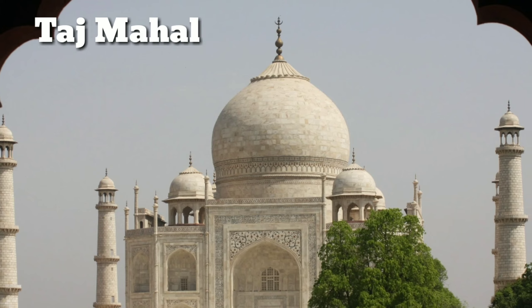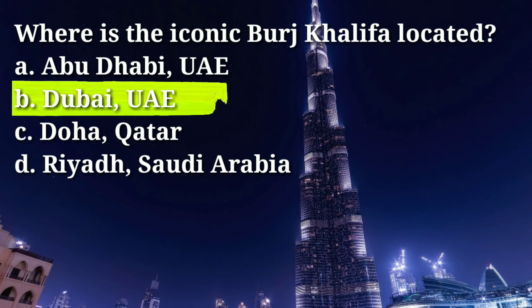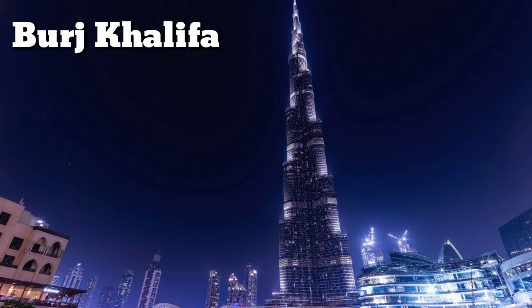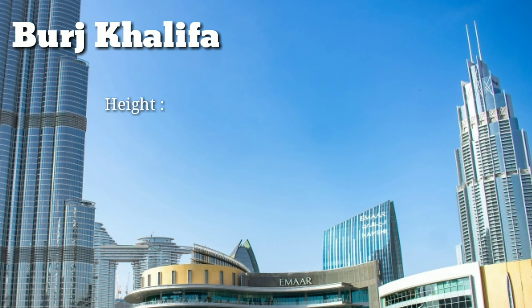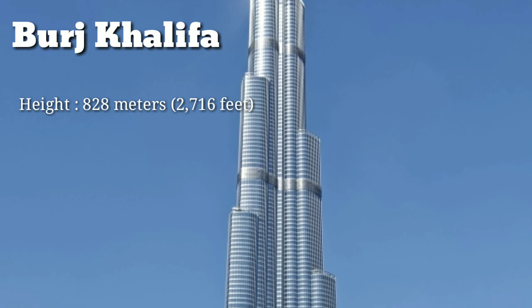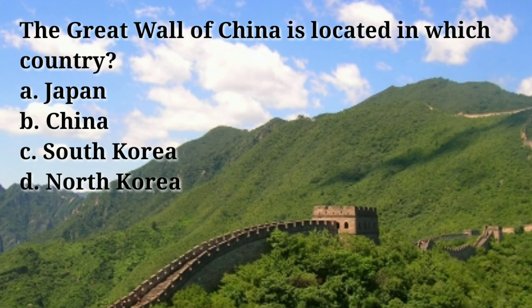Where is the iconic Burj Khalifa located? Answer: B, Dubai, UAE. The Burj Khalifa is a skyscraper located in Dubai, United Arab Emirates. It is currently the tallest building in the world, standing at a height of 828 meters (2,716 feet). The Burj Khalifa has 163 floors.